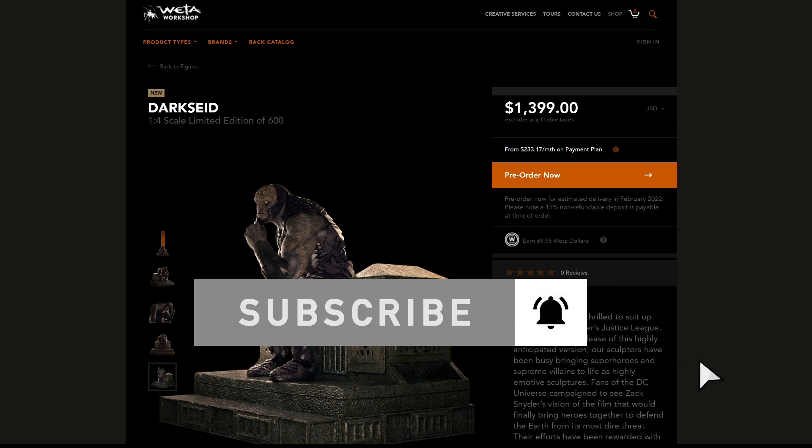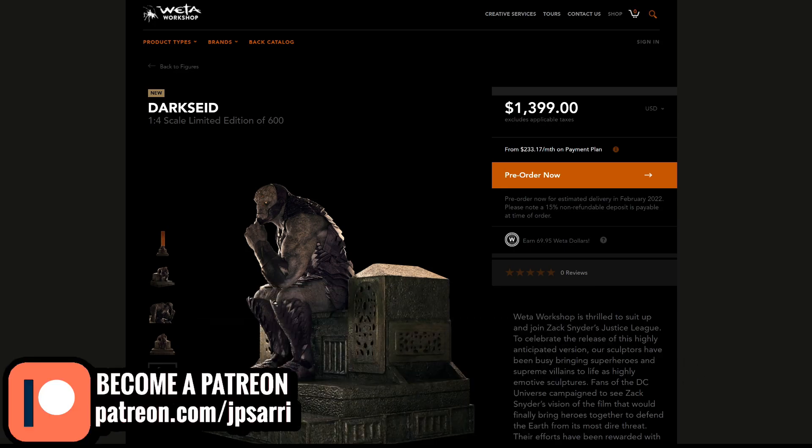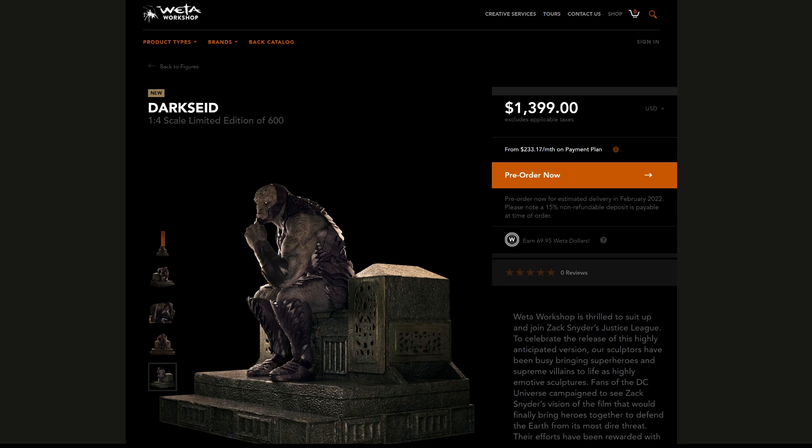Follow me on social media — Facebook, Twitter, Instagram. The links are down below. And also consider supporting this channel financially through Patreon. Everything you can do to help really allows me to produce more content for you on a daily basis. My friends, thanks for watching. God bless, take care, and I'll talk to you again. Bye-bye.